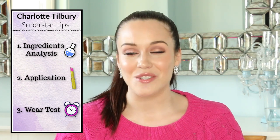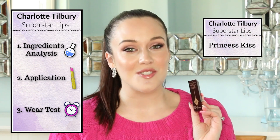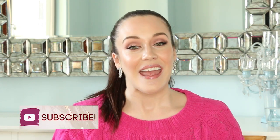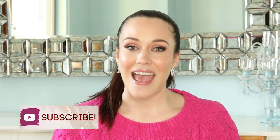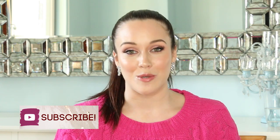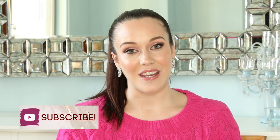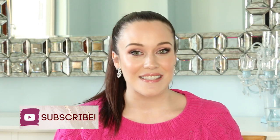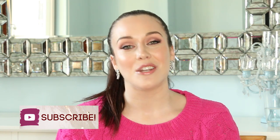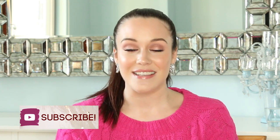Hi, my name is Lauren O'Connell and welcome to my ingredients analysis application demonstration and wear test of the Charlotte Tilbury Superstar Lips lipstick in Princess Kiss. Make sure you subscribe to my channel if you haven't already and hit that notification bell so you never miss any of my upcoming videos. My videos help you become a more informed consumer because I dive deep into the ingredients going into our skincare, cosmetics, hair care, and dental products using evidence-based research.